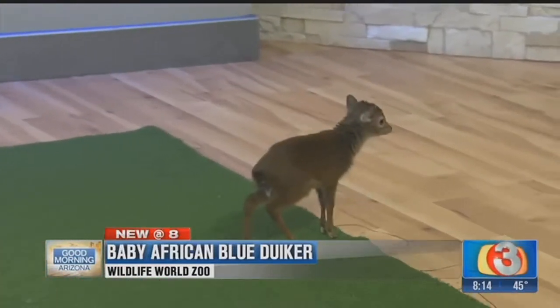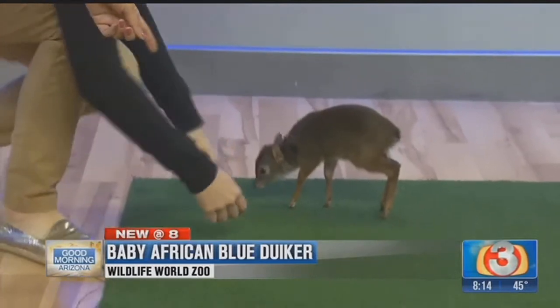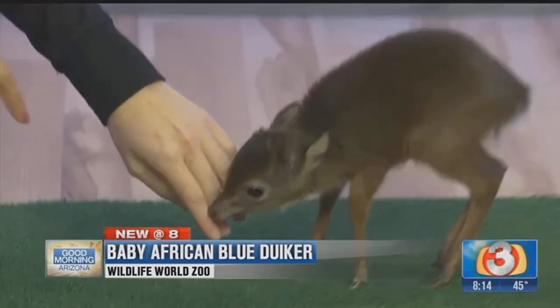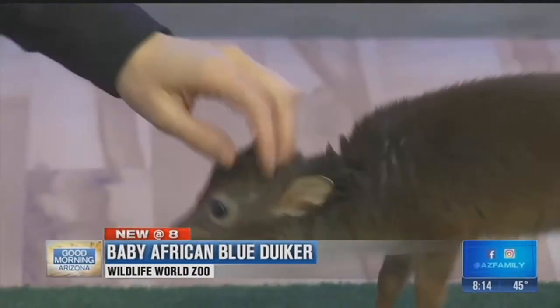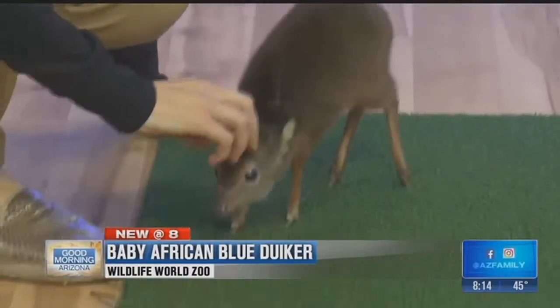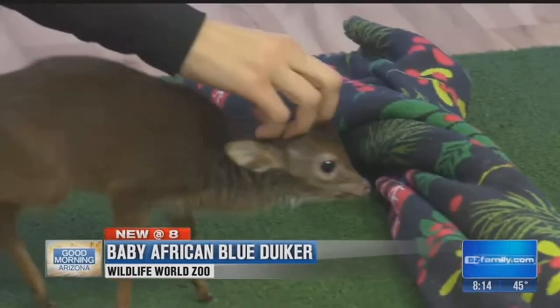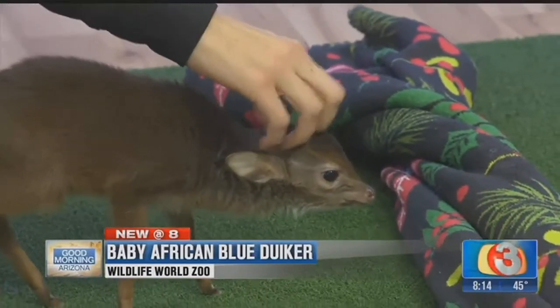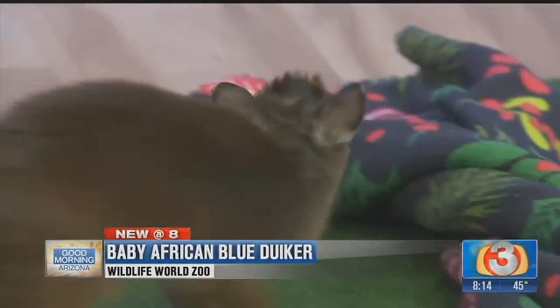Full grown they only get about 7 to 20 pounds, so just a tiny little guy. He's got some sharp little baby teeth — he was just giving me a little gnaw on the fingertip. So where will the antlers come in? Right where I'm scratching. This is actually an African blue diker sweet spot. They get little horns that are about two inches long, coming straight back, and they're really sharp.